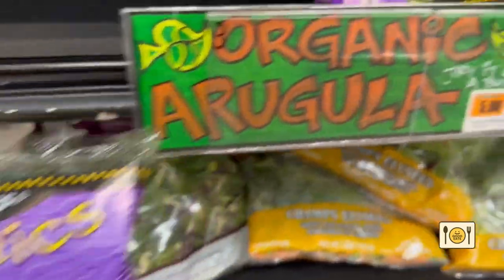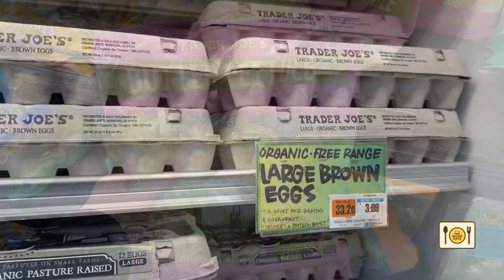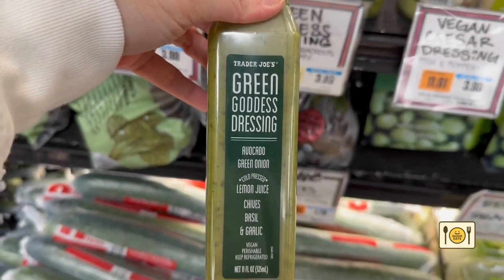First, I got some arugula, broccoli florets, and butter lettuce — two bags of each. I also got two cartons of organic eggs. I'm trying this green goddess dressing for the first time. It's kind of pricey — a very small bottle for $3.99.